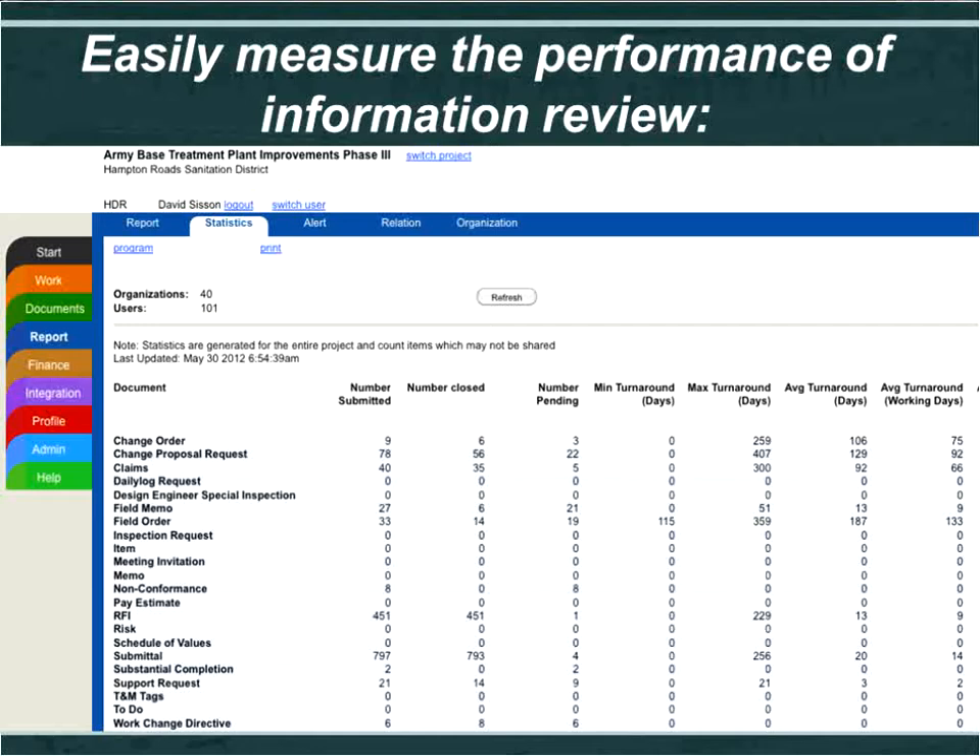The system also provides the ability to measure performance. You can keep track of RFI turnaround times, submittal review times, and change order processing times. David can check whether he's getting submittals and RFIs back to the contractor on time, and see min and max turnaround times — all analytics generated automatically. He can also set up alerts and notifications. For example, if a contract requires a submittal turned around in 15 or 21 days or an RFI in seven days, the software watches that and notifies him when a deadline is approaching.